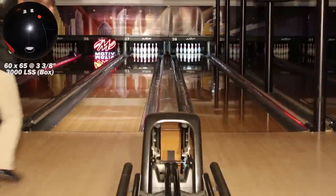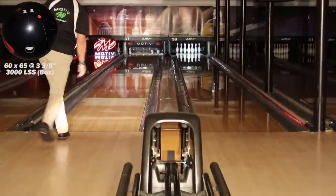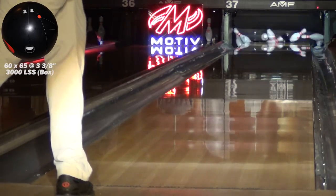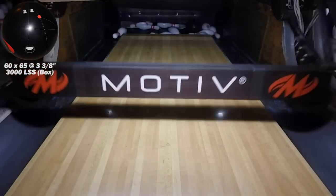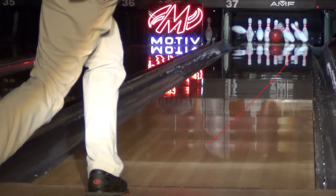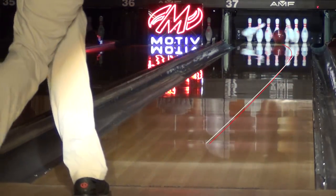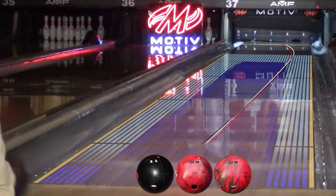The third layout offers the most round shape from front to back. In this comparison, you can see how the T10 fits right between the Forza SS and Rogue Blade in both shape and overall hook. It is the quintessential benchmark ball that will tell you exactly what is happening on the lanes.